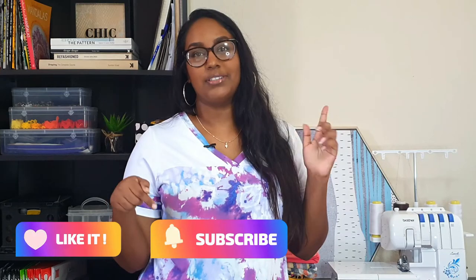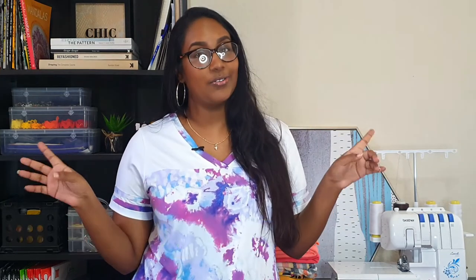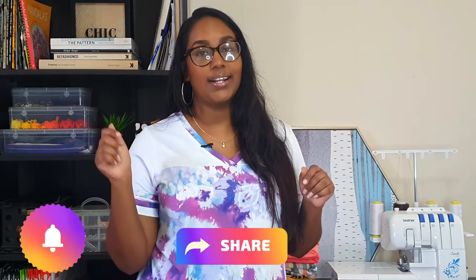That is it for me today. If you enjoyed this video, please give me a big thumbs up. Also hit the subscribe button down below if you haven't done so already. Don't forget to click that notification bell so you'll be notified every time I post a new video. I will see you guys in my next one. Bye!